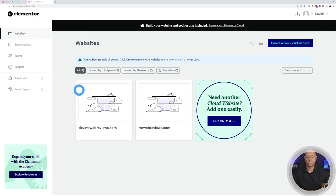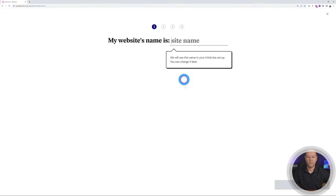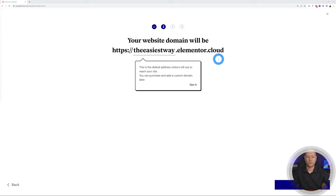This is just a summary of your account with your different websites. You can click 'Create a new cloud website.' We need to give it a name — don't worry, you can always change this afterwards. Let's call this one 'The Easiest Way.' Click Next, and this is the default address your visitors will use to reach your website. You can purchase and add a custom domain later.